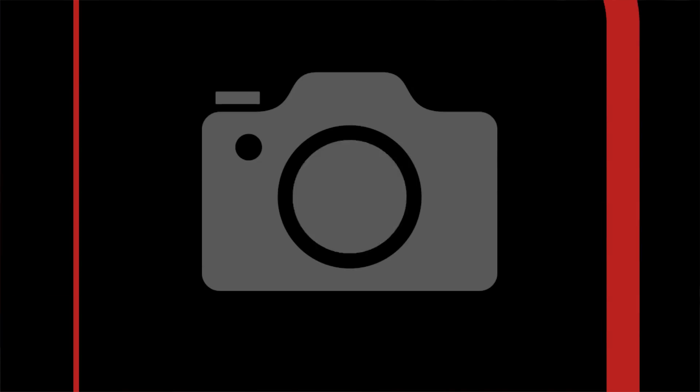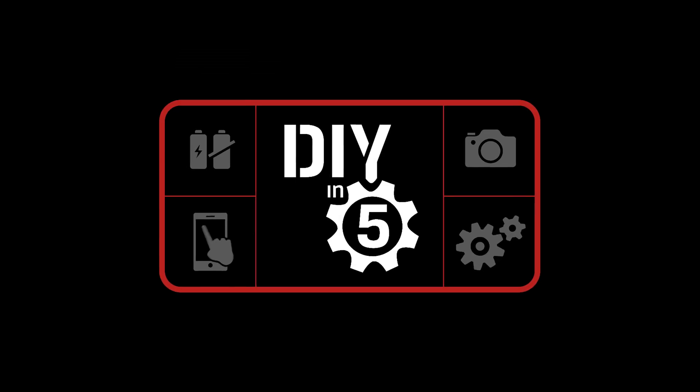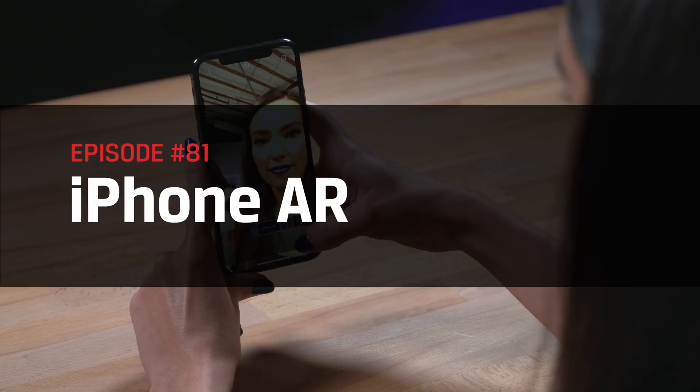Augmented reality is so much cooler than actual reality. Hello everyone and welcome to DIY in 5. I'm Trisha Hershberger and in today's episode we'll be discussing augmented reality.